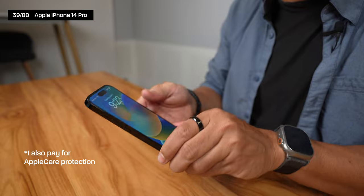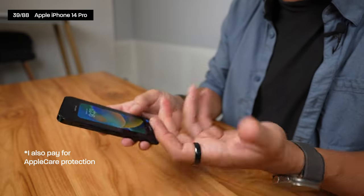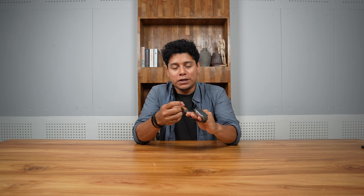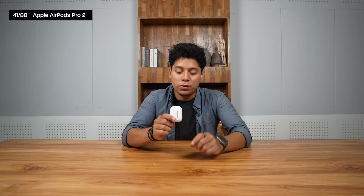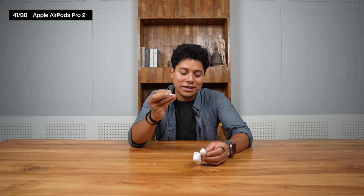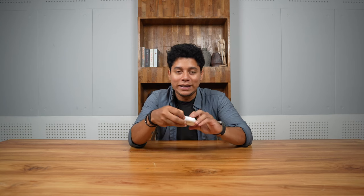I recently got the Apple Watch Ultra — haven't fully tested it yet, but it's great for diving and the battery lasts one to two days. I also got the AirPods Pro 2, which have a speaker so you can locate them if lost. I actually lost one recently and found it using the Find My app and the sound. The Apple ecosystem — Watch, iPhone, and Mac — is something you can't easily leave once you're in.